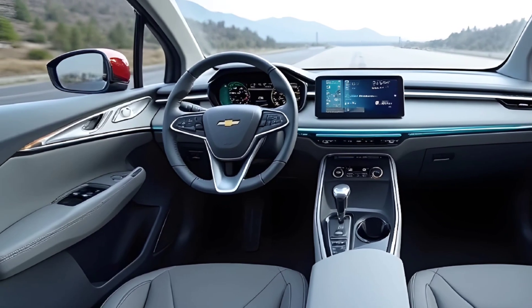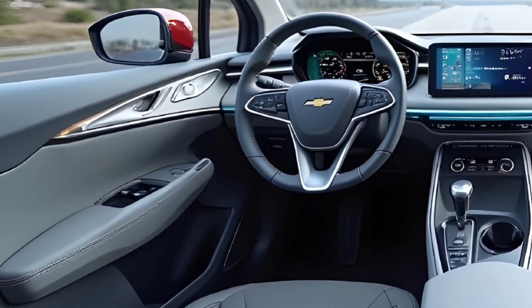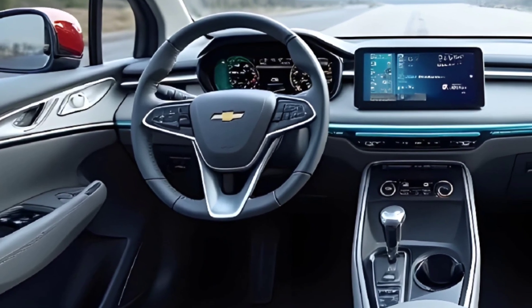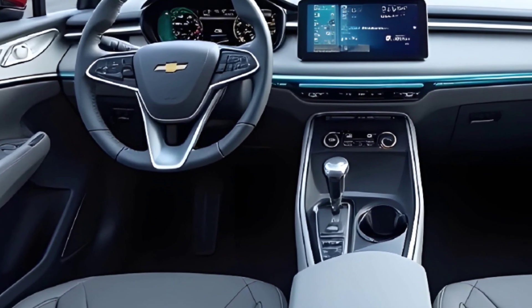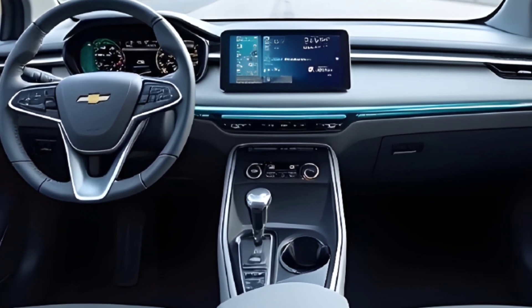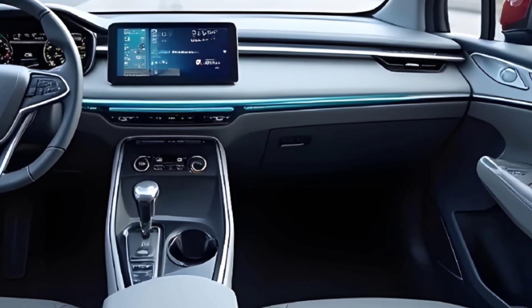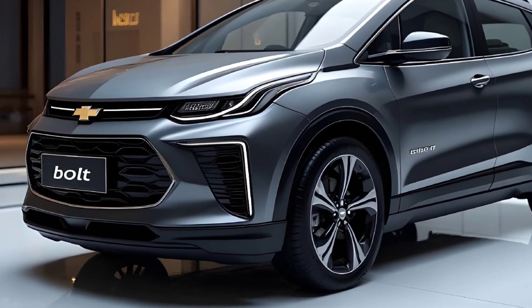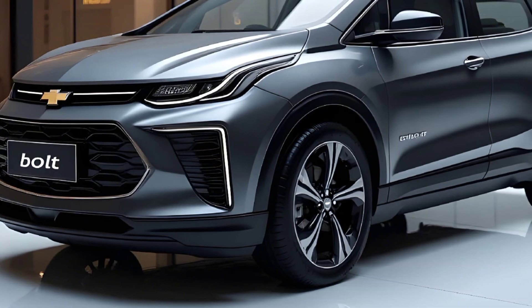Inside, Chevrolet has pulled out all the stops. This is no basic interior — it's loaded with soft-touch materials, a panoramic sunroof, and GM's next-gen infotainment system spanning over a 17-inch curved display panel. It integrates seamlessly with Google built-in, Apple CarPlay — yes, it's staying — and wireless Android Auto.